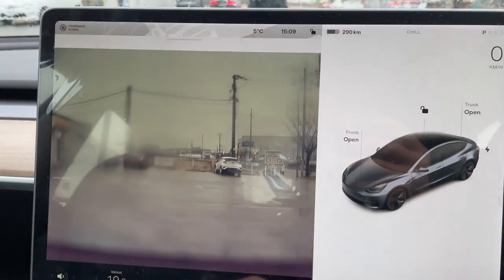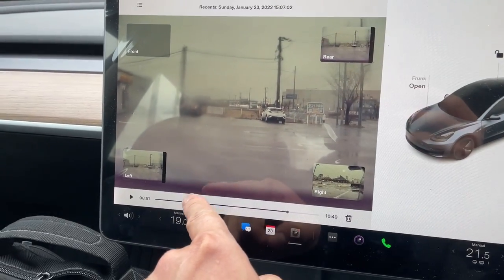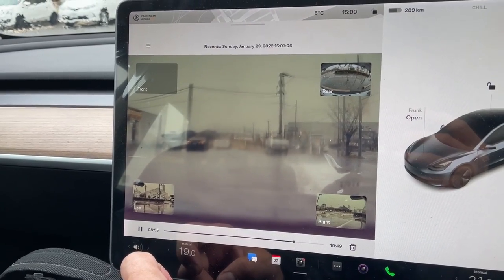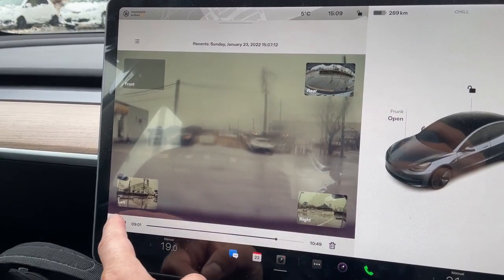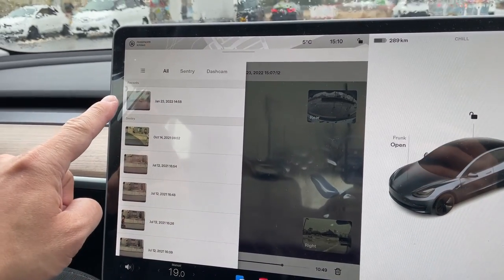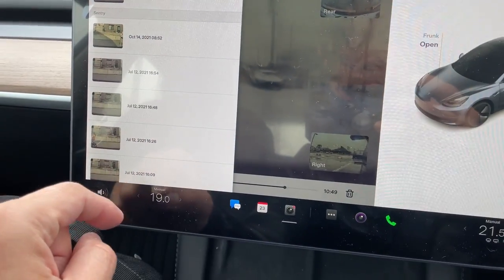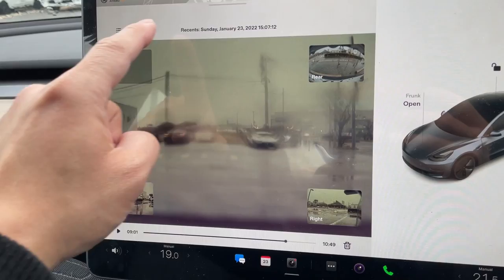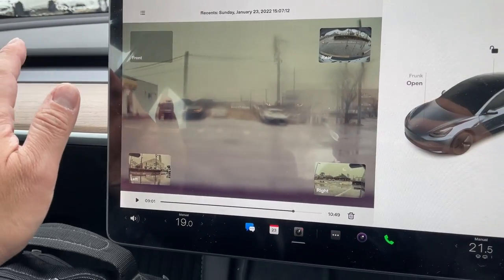There's a guy walking in front. Rear and front views. And this is the history of my recording — all sentry mode and dash cam. This is fantastic.